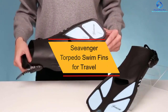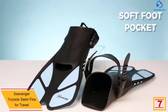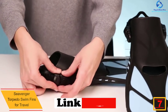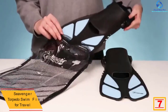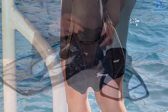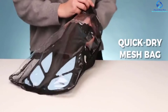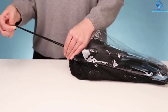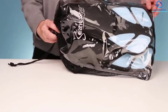At number 7, we have the Sievinger Torpedo swim fins for travel. If you are looking to have a good time in the water, these will be the best fins for you. They come in an assortment of colors, and you will appreciate the quality materials used in making them — known for durability and protection from rocks or gravel. Their compact design makes them ideal for travel, they are easy to wear on and off, and they are priced in a budget-friendly way.